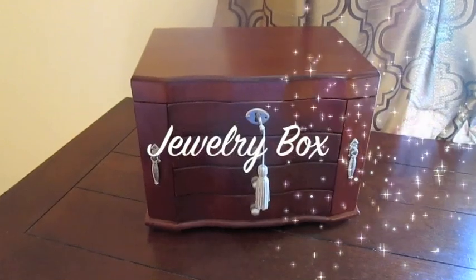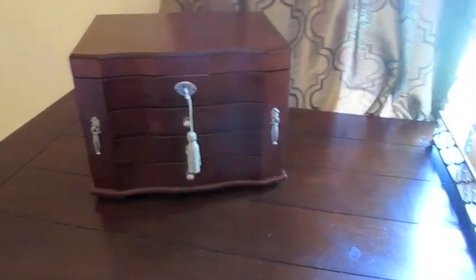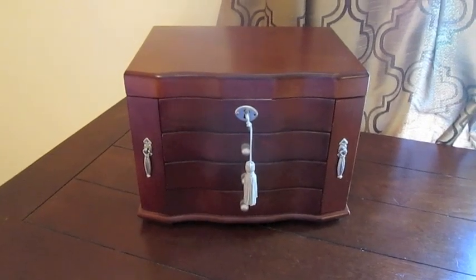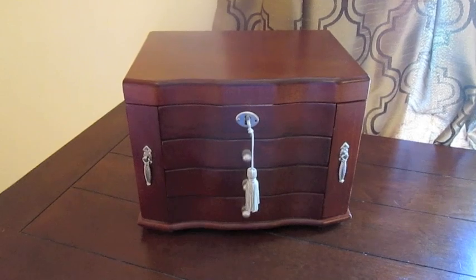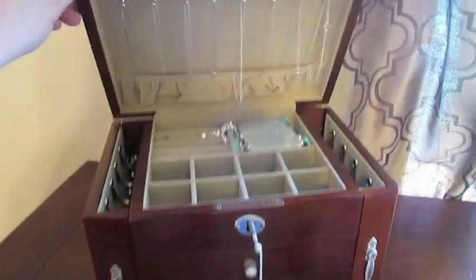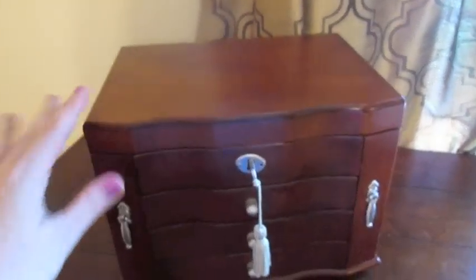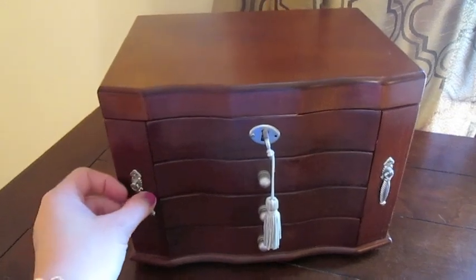My second favorite organization area in my house is this little jewelry box that sits on the dresser in our bedroom. I do have a larger jewelry box where I keep my costume jewelry and a lot of my extra jewelry in the makeup room, but this is where I keep some of my favorite items or just items that I want easy access to. I really like the layout of this and just love the box and how functional it is.